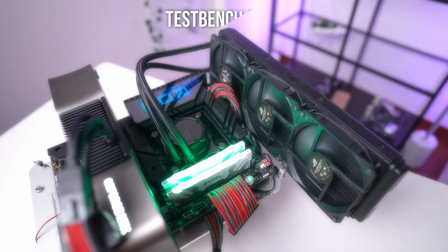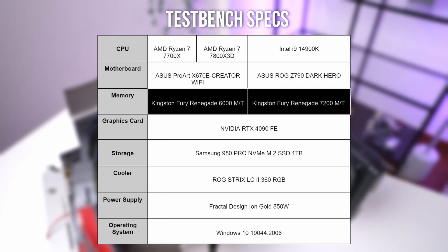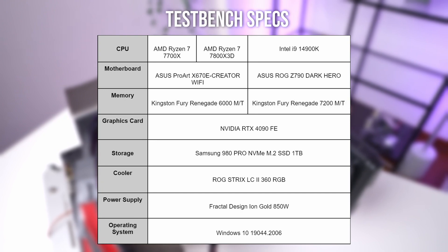For the rest of the testing we used the same components and opted for the fastest RAM available for each platform — AMD maxed out at 6000 mega transfers while Intel achieved 7200 mega transfers. Let's dive right into the benchmarks, starting with some games.